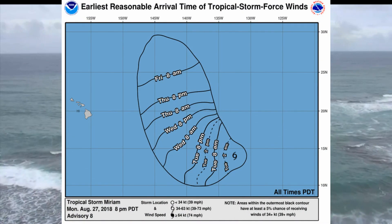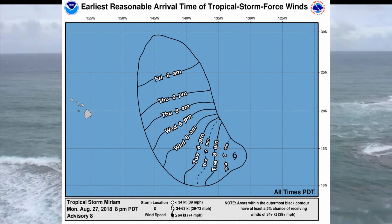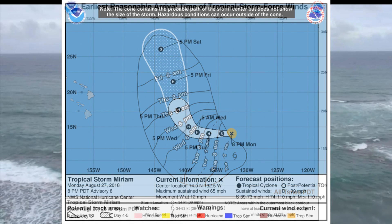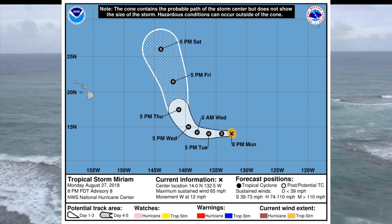Here's a look at the earliest reasonable arrival time of tropical storm force winds. On the forecast track, Miriam will reach the central Pacific basin late Wednesday, early Thursday.